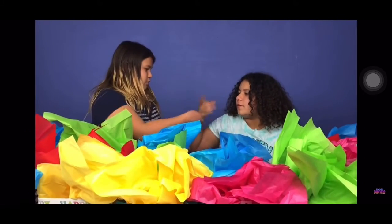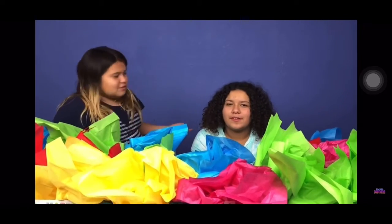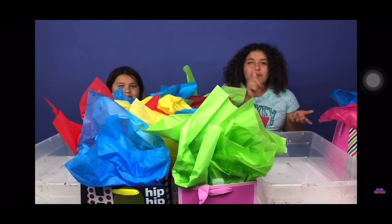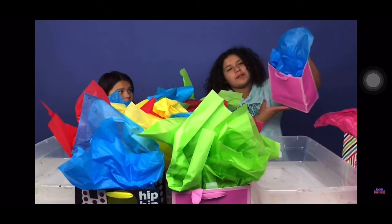Rock, paper, scissors, shoot! Rock, paper, scissors, shoot! Aw, May! Birthday girl goes first.